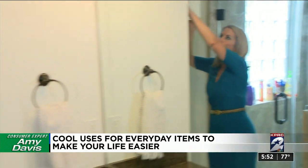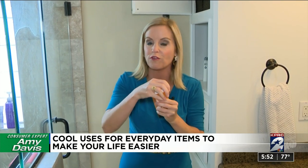If you have a difficult time opening childproof prescription bottles and you don't have any kids in your house, did you know the lids are designed to flip around and go on and off much easier?